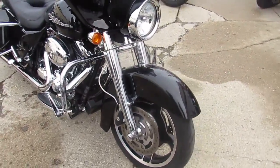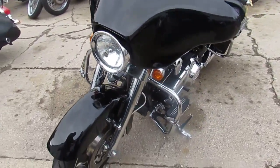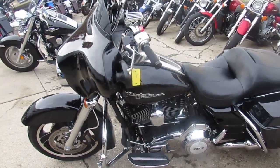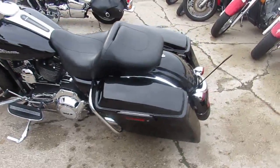The one we're doing a video on is a 2013 Street Glide. It comes in vivid black. It's got tons of chrome. We got this thing priced right — $14,900. It's got the big 103 cubic inch motor and a six-speed tranny.